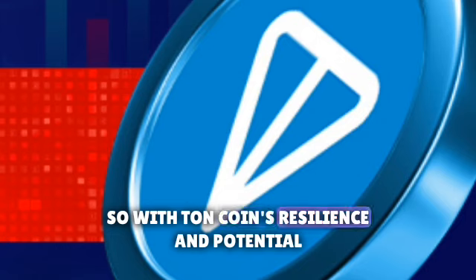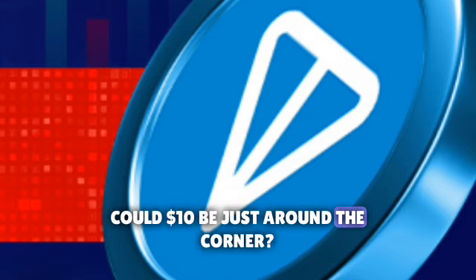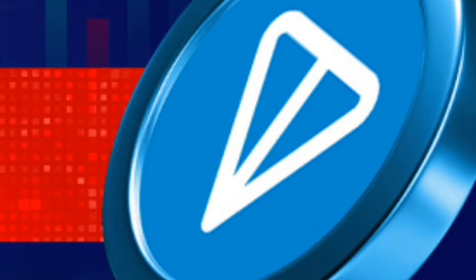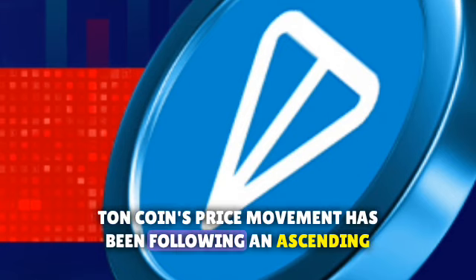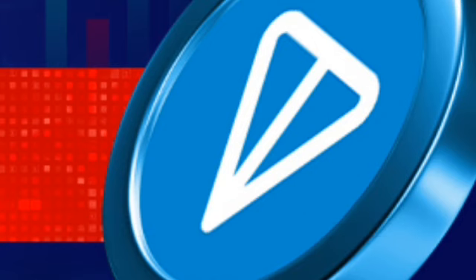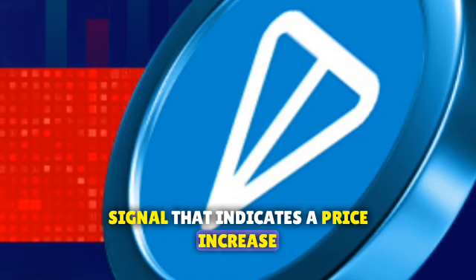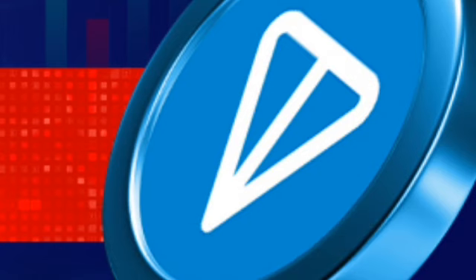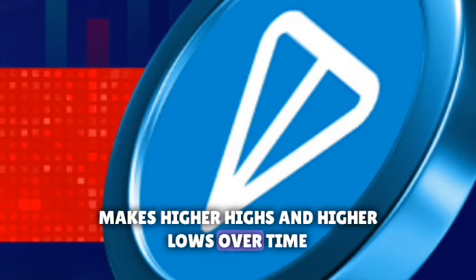With TonCoin's resilience and potential, could $10 be just around the corner? Let's delve into the technicals. TonCoin's price movement has been following an ascending channel pattern. An ascending channel pattern is essentially a bullish signal that indicates a price increase. It's formed when the price of an asset — in our case TonCoin — makes higher highs and higher lows over time.